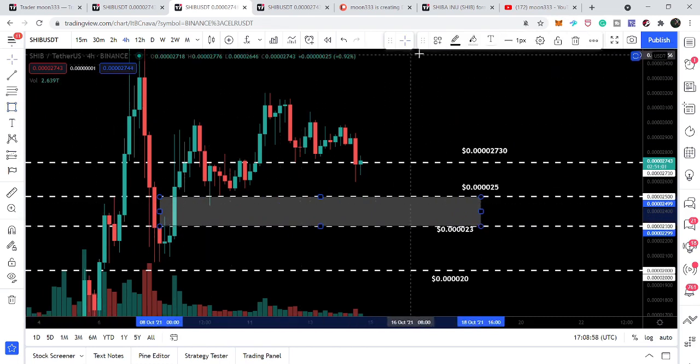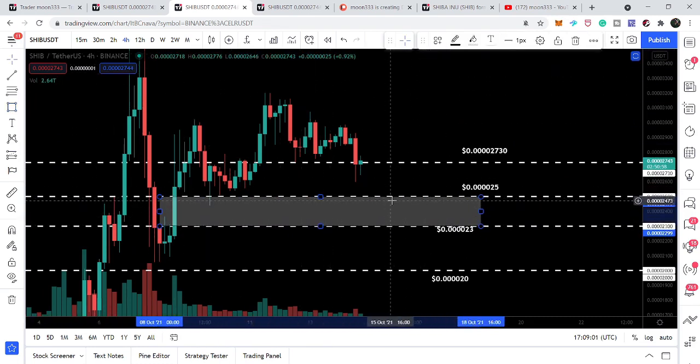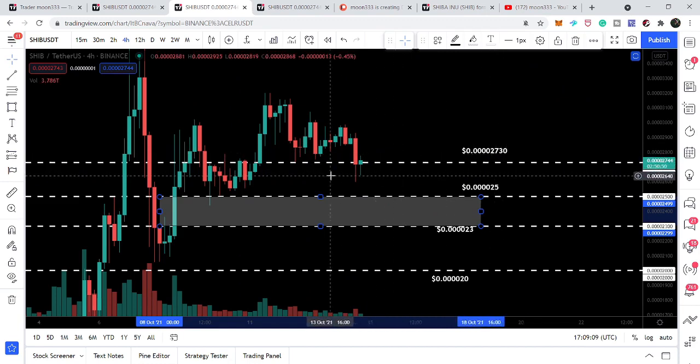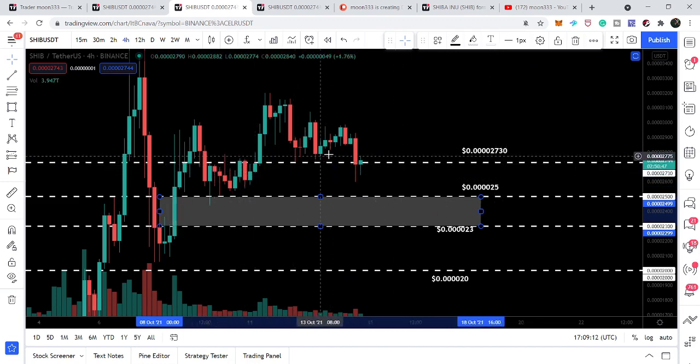It will be difficult for the price line to break down this level. The price line has also found another support at $0.000000273, which I showed in my previous video — it had been working as resistance and is now working as support. You can see the price line topped here, and after this sell-off we are above $0.000000273. If the price line breaks down this support, it can move back to the key support zone where we can expect a big reversal to the upside.